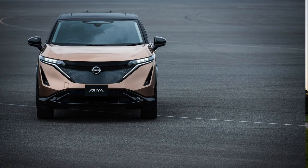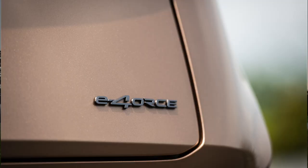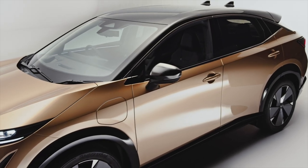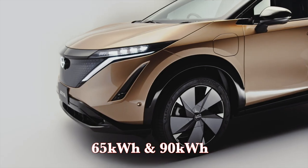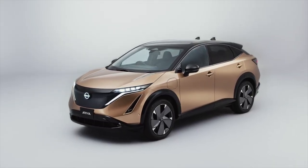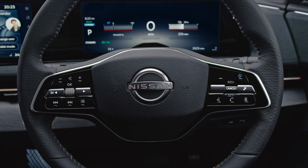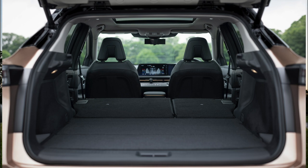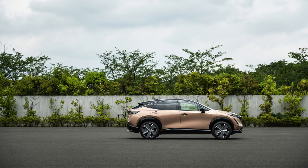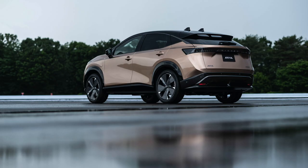Four core models will be offered, including two two-wheel drive variants and two all-wheel drive versions. Two battery pack sizes are available: a 65 kWh and a 90 kWh, giving 63 kWh usable and 87 kWh usable respectively. The twin electric motor all-wheel drive Ariya includes the advanced all-wheel control technology E-Force and a multi-link rear suspension. The vehicle has a near 50/50 front-rear weight distribution, which is great for handling.